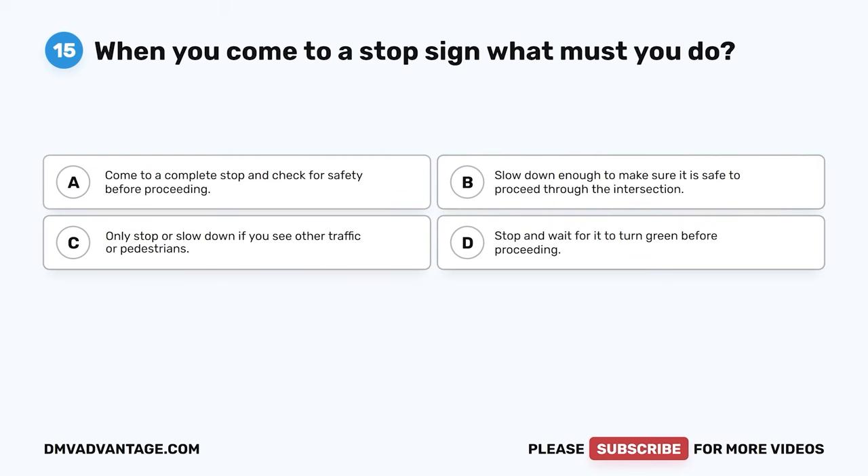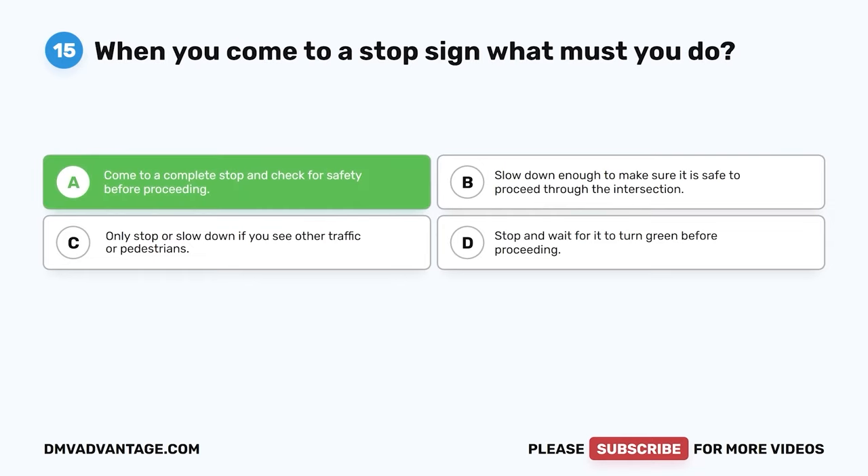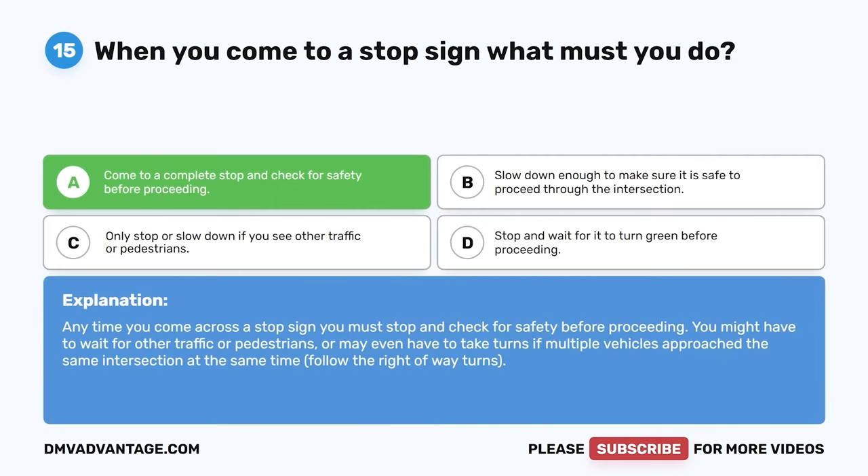Question 15. When you come to a stop sign, what must you do? A. Come to a complete stop and check for safety before proceeding. B. Slow down enough to make sure it is safe. C. Only stop or slow down if you see other traffic or pedestrians. D. Stop and wait for it to turn green before proceeding. The correct answer is A. Come to a complete stop and check for safety before proceeding. You must stop and check for safety, potentially waiting for other traffic or pedestrians. Follow the right-of-way rules.